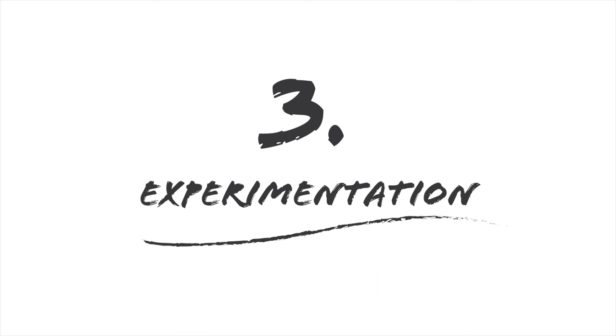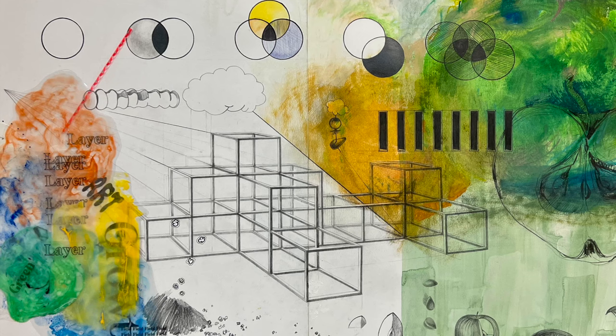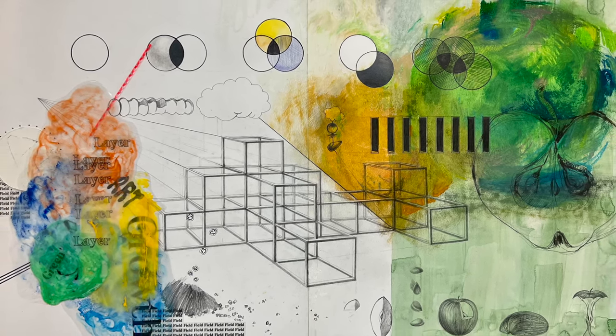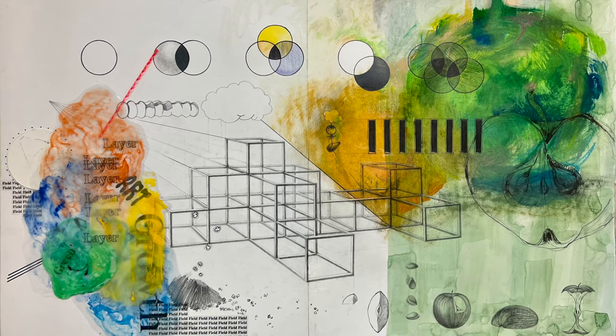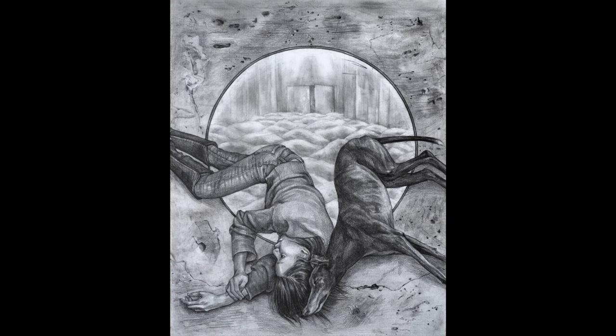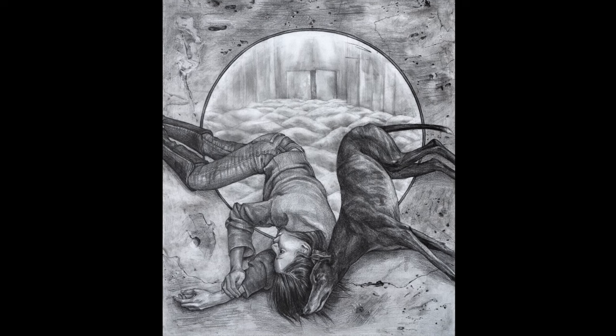Number three is experimentation. Schools really love to see uniqueness and students taking a creative risk. This is a fun one. There are many different types of creative risks you can take: playing with new mediums or materials, trying out new concepts or interesting combinations of ideas, or saying something about yourself and your unique experiences.